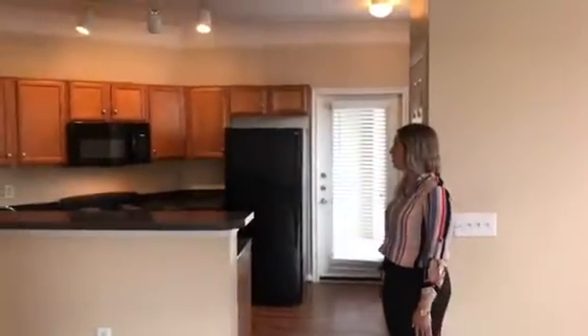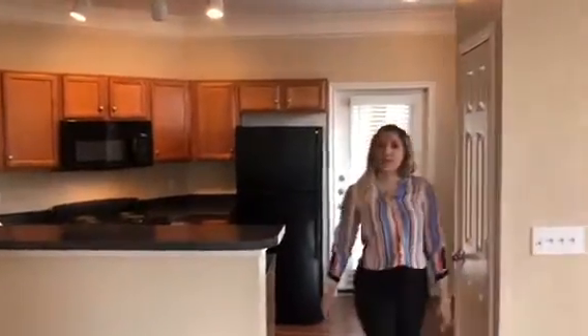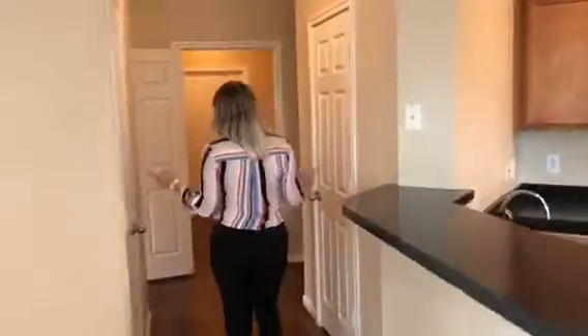You get all of your appliances: stove, microwave, refrigerator, and dishwasher, including extra pantry storage as well. After you leave the kitchen you are going to your hallway which will bear off into your bedrooms.